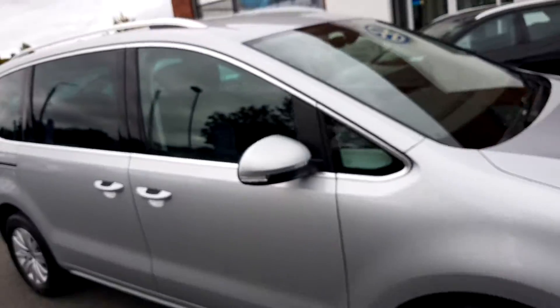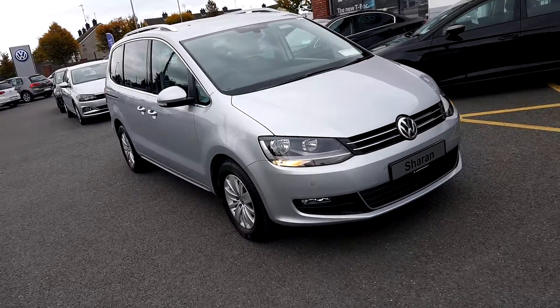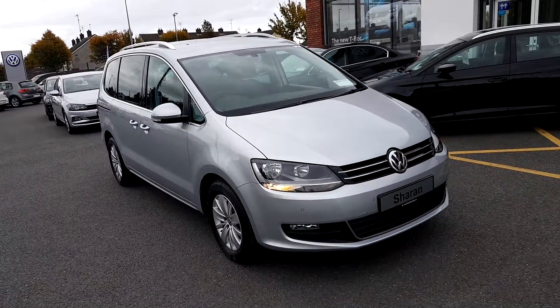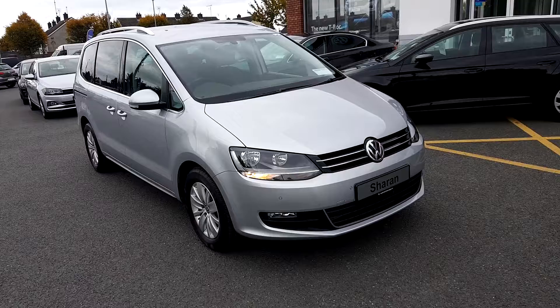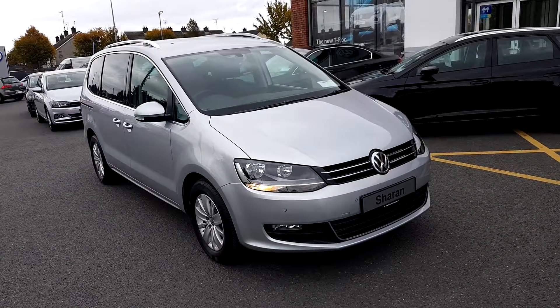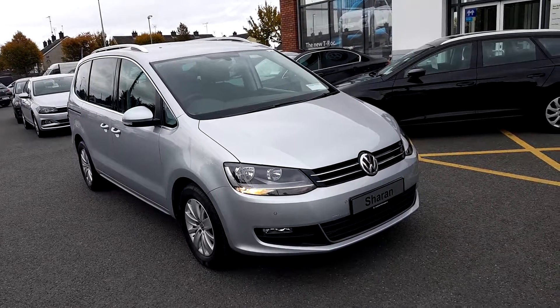This is a 2012-registered Sharan. It has been discounted from the retail price and represents excellent value for money. If you'd like any more information or to take a test drive, please contact our sales team on 046 90 27 333, or drop in to us here on the Commons Road.